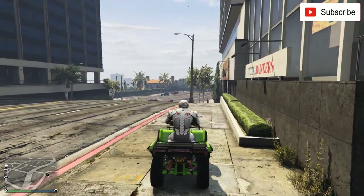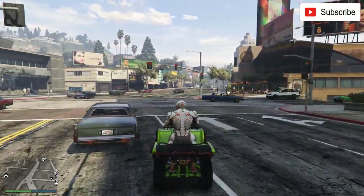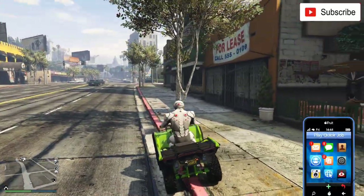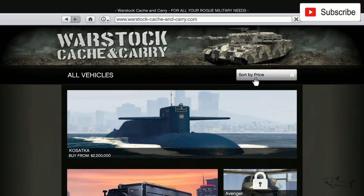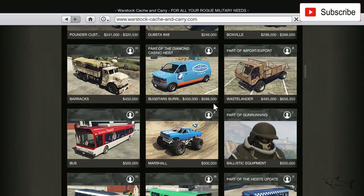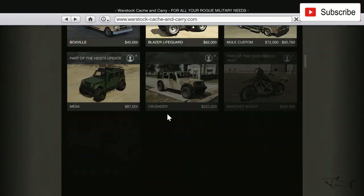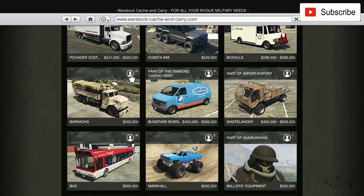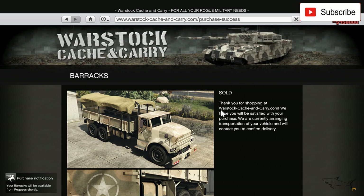Hello everyone, welcome to a new video. In today's video I will buy a pretty unusual car. Go to your phone, to 'Catch and Carry', sort by price, and the car is called Barracks. You can fit up to 10 people in it, and it costs half a million. It's a lot of money but I promise I'll buy every single car in this game.